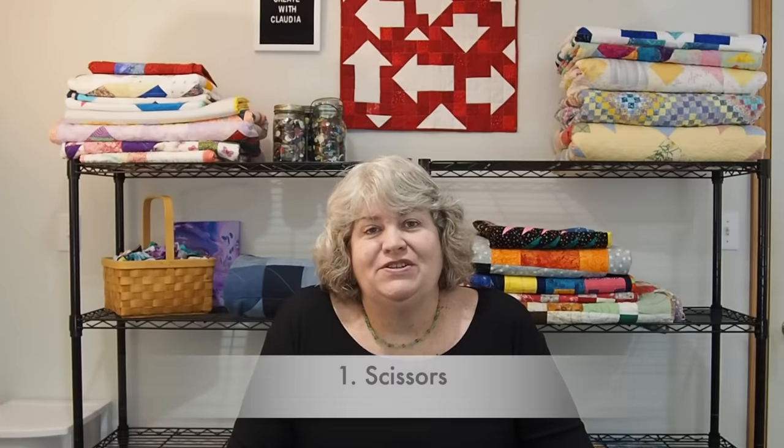The first thing I wanted to show you from my dollar store haul was a pair of scissors. I'm always needing scissors — mine always get dull or they disappear. I don't know how they disappear, but they do. So scissors at a dollar a piece — you can't really beat that.